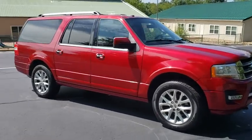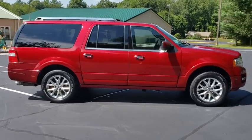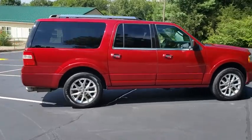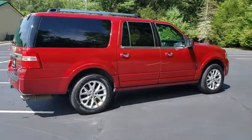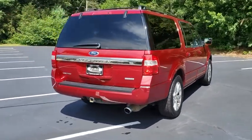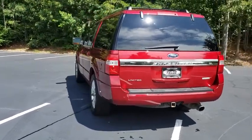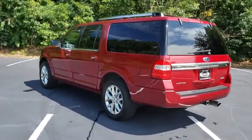Come test drive the 2016 Ford Expedition EL. This is the largest SUV in the Ford lineup with seating capabilities of up to nine people. The Expedition EL is the elongated version of the standard Expedition and offers generous cabin space, aggressive looks, and outstanding towing capabilities.